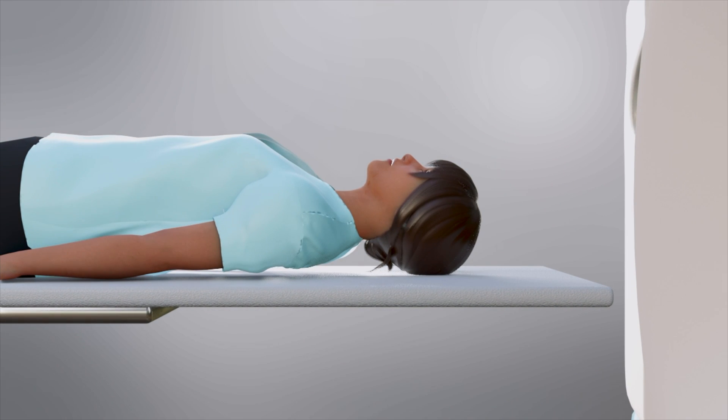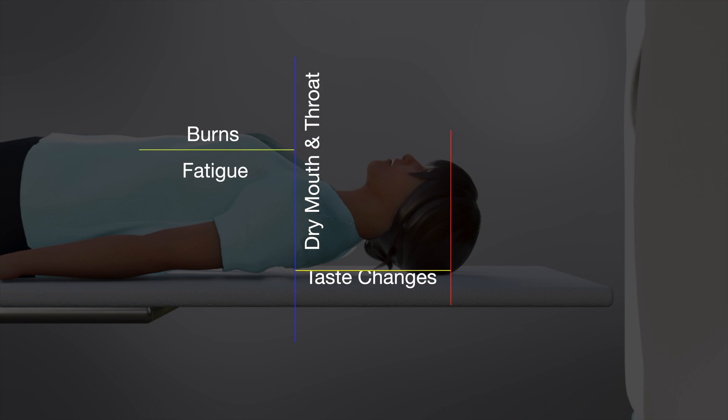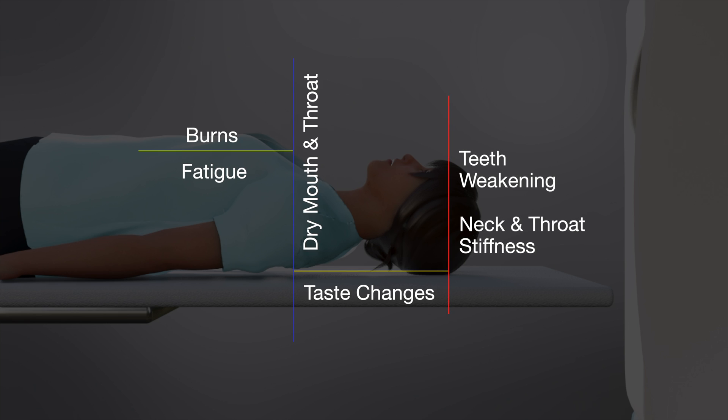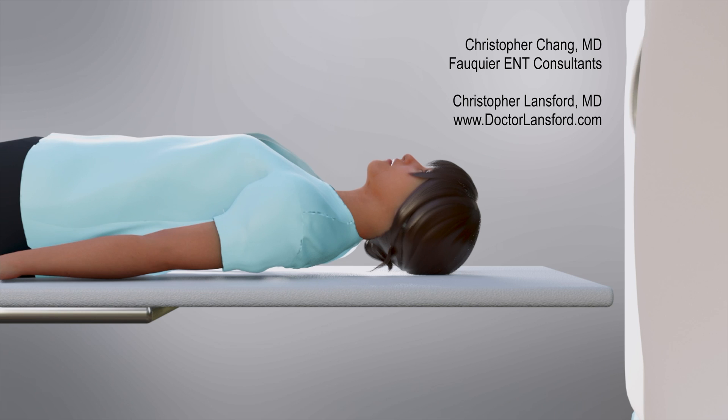Common side effects of radiation therapy to the head and neck include temporary burns to skin and throat, fatigue, and altered sense of taste. Longer-term consequences can include dry mouth and throat, teeth weakening, and neck and throat stiffness. Radiation therapy will hopefully cause the cancer to shrivel away to nothing.